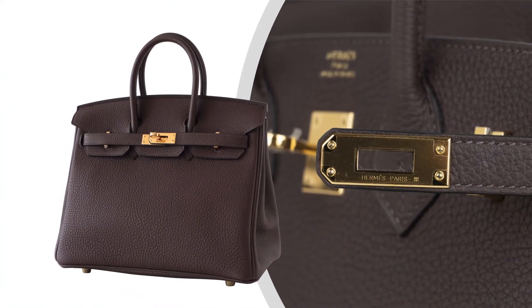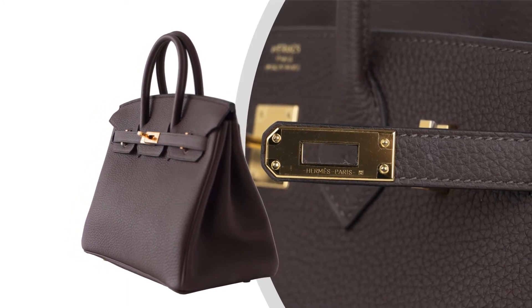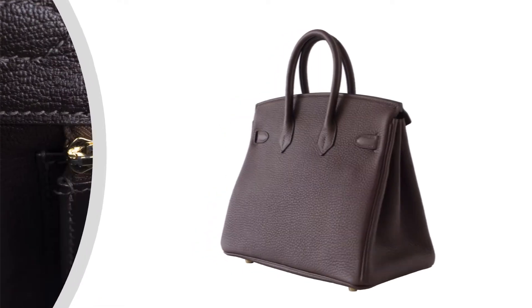The Birkin bag features a delicious Chocolate colorway — a sleek, pared-down version that exudes chic sophistication.